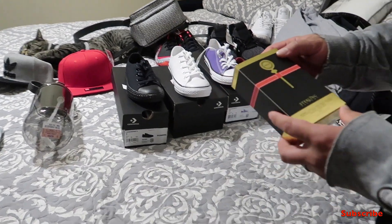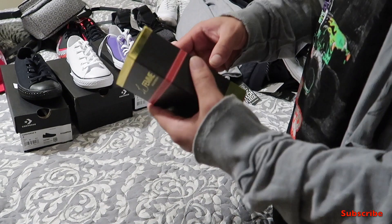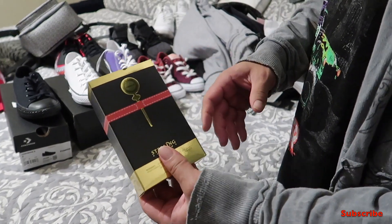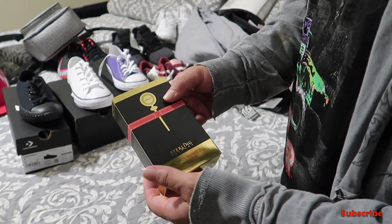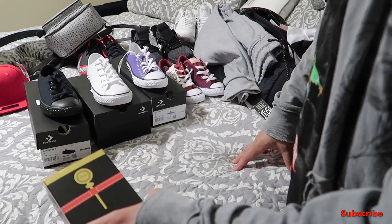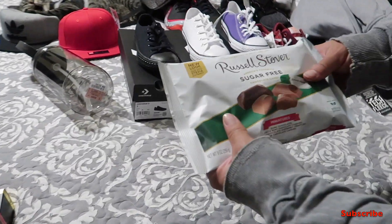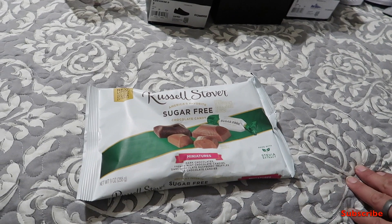We got my wife some of this Armaf stirring perfume — it's a really sweet, juicy scent, smells really good. I really like the Armaf brand. Once I'm done with my cologne I'm definitely going to buy some Armaf.